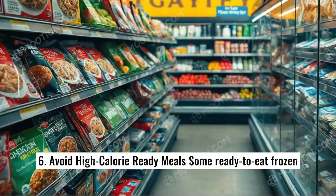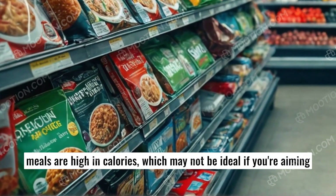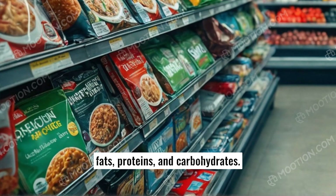6. Avoid high-calorie ready meals. Some ready-to-eat frozen meals are high in calories, which may not be ideal if you're aiming for a balanced diet. Look for meals with moderate amounts of fats, proteins, and carbohydrates.